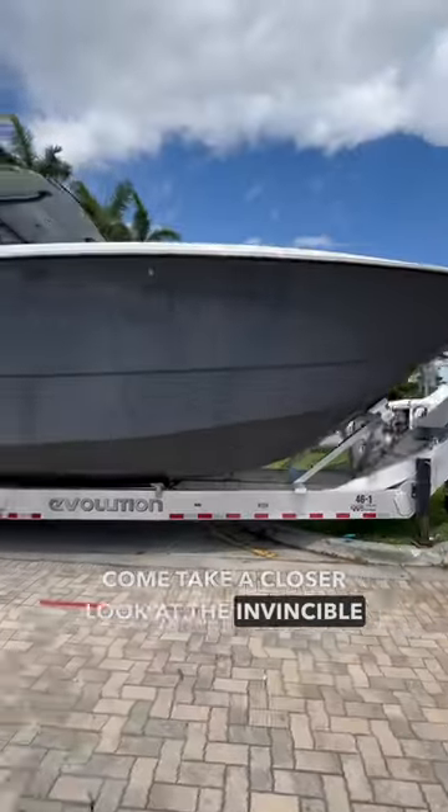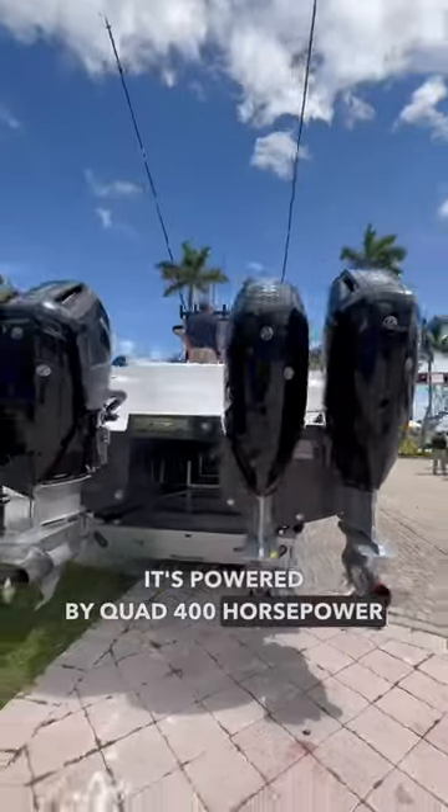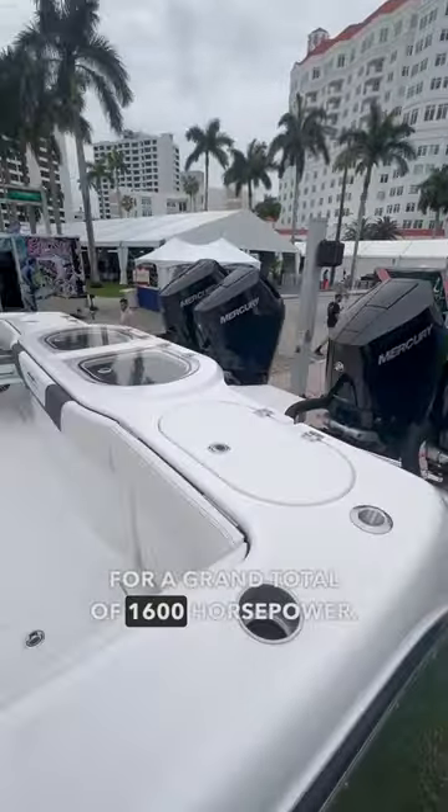Come take a closer look at the Invincible 46 Catamaran. It's powered by quad 400 horsepower V10 outboards from Mercury, for a grand total of 1600 horsepower.